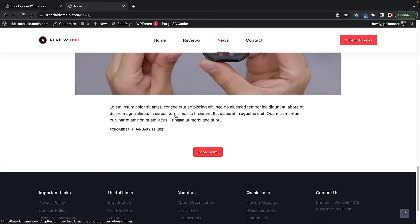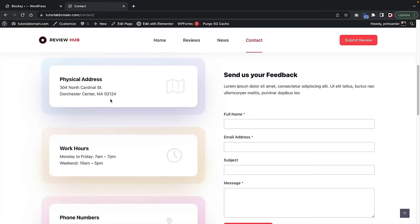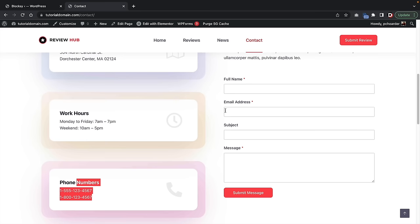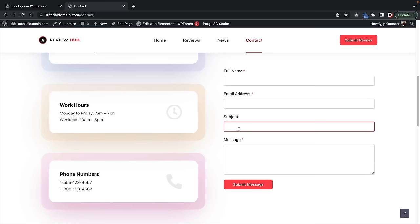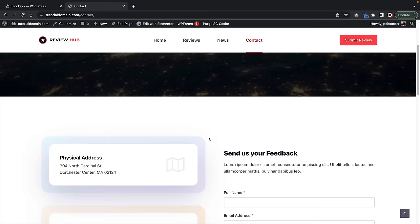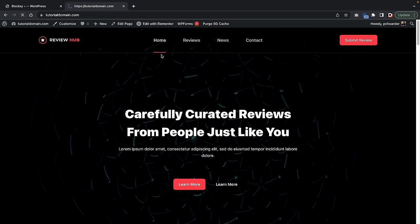Then we have the contact section — just a contact page where users can learn more about your address, hours, or phone number. We can edit all of this. If you don't want to share your physical address, you can get rid of that section. On the right side, users can send a quick message asking about a specific product or even asking you to review their product. As you're in affiliate marketing, you'll discover more companies asking you to promote their products. This contact form will be sent to whatever email is on your WordPress installation.